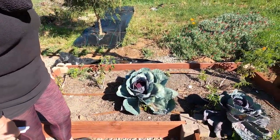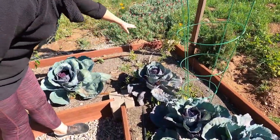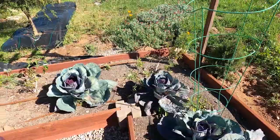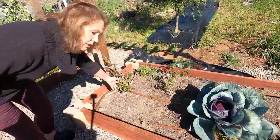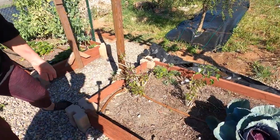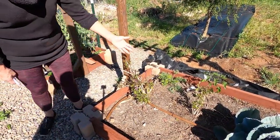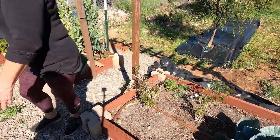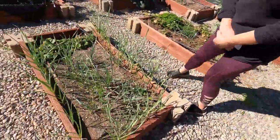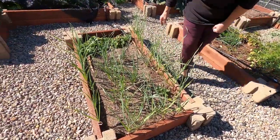I also have some volunteer tomatoes that are just popping up all over the place. And this is actually the cinnamon basil from last year that's still here — it's going to flush out new growth and it's going to be a beautiful plant again.